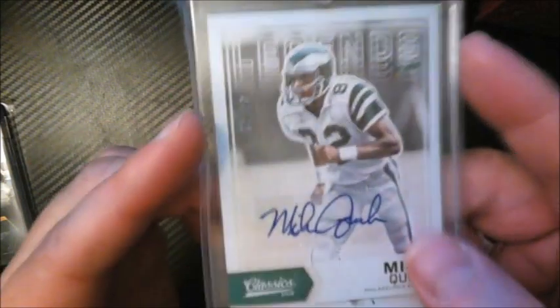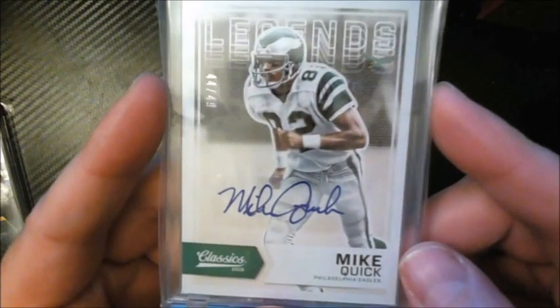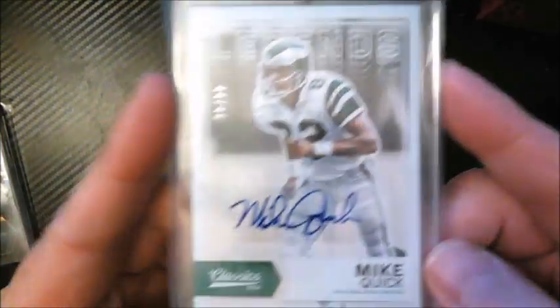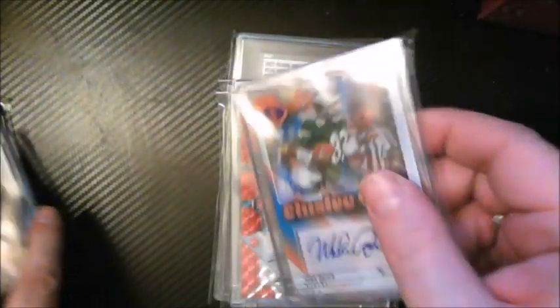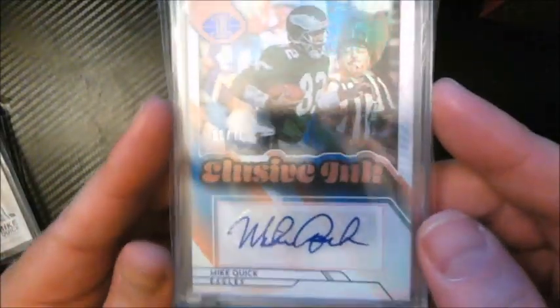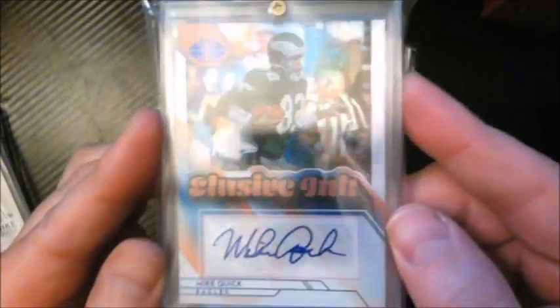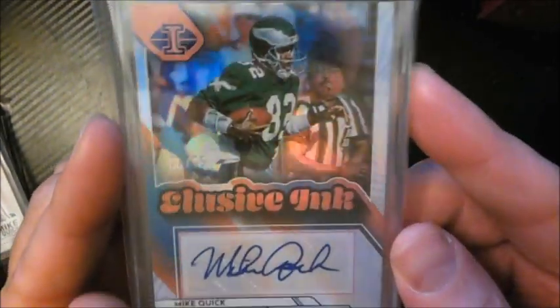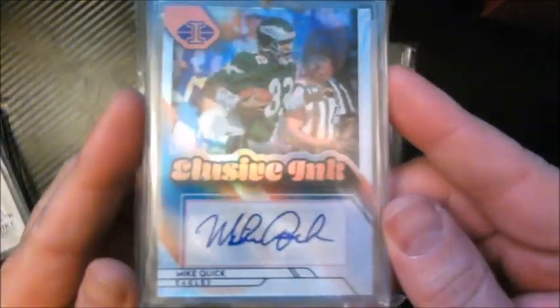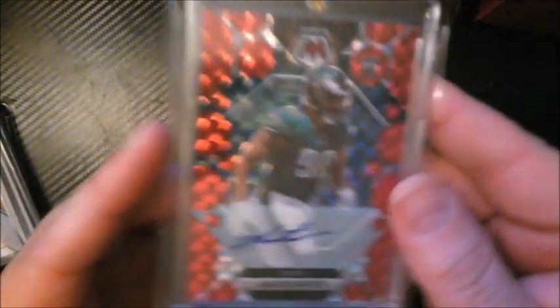Picked up a couple of Mike Quick autographs — one out of 49 and another out of 75 from Illusions, both eBay purchases. Mike Quick is one of the all-time great Eagles wide receivers. I also just found out he's in this past year's Mosaic, so I grabbed a couple more coming in.